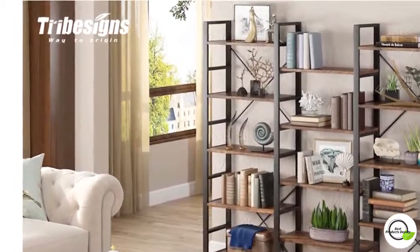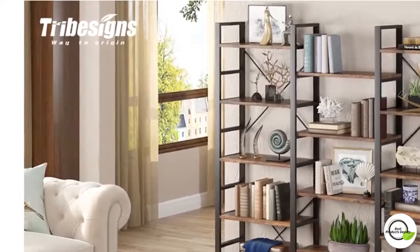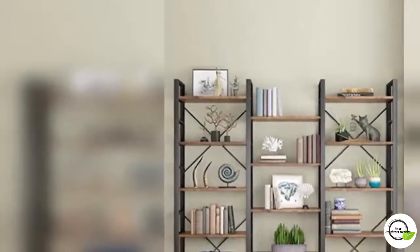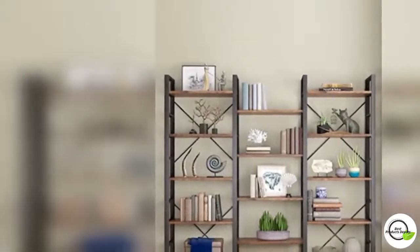Modern and industrial charm — it pairs a black steel frame with 14 retro brown manufactured wood shelves. This industrial-inspired bookshelf creates an eye-catching display vignette.